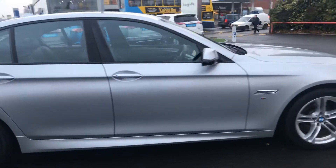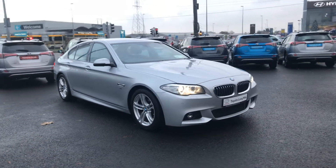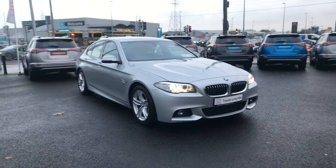This car will come with a minimum 12 months warranty and 12 months roadside assistance. It's available here at Toyota Long Mile, and if you have any questions or queries, please do not hesitate to contact a member of the sales team.